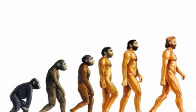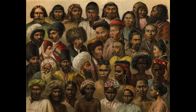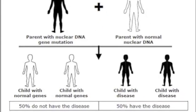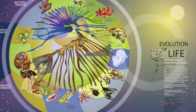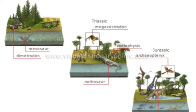Evolution is a very simple concept that has had a large impact upon the human race and every other species on the planet today. It is a change in the inherited characteristics of biological populations over successive generations.